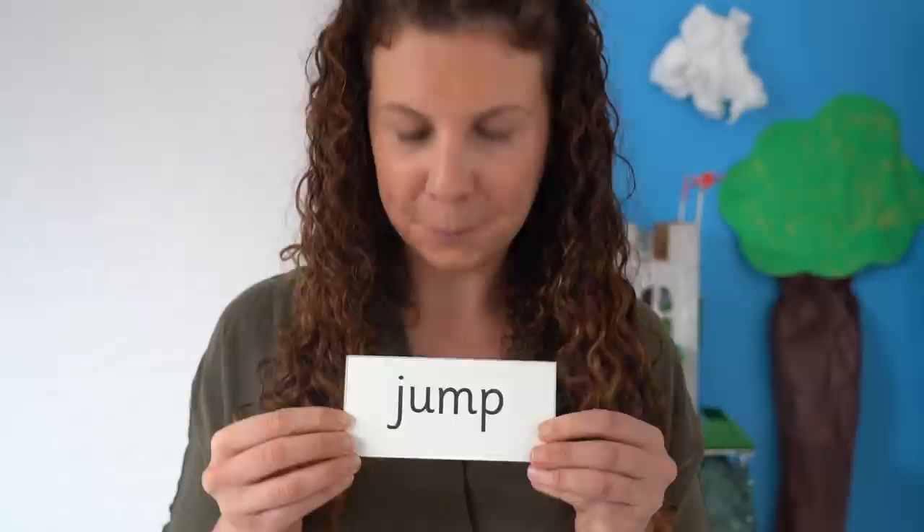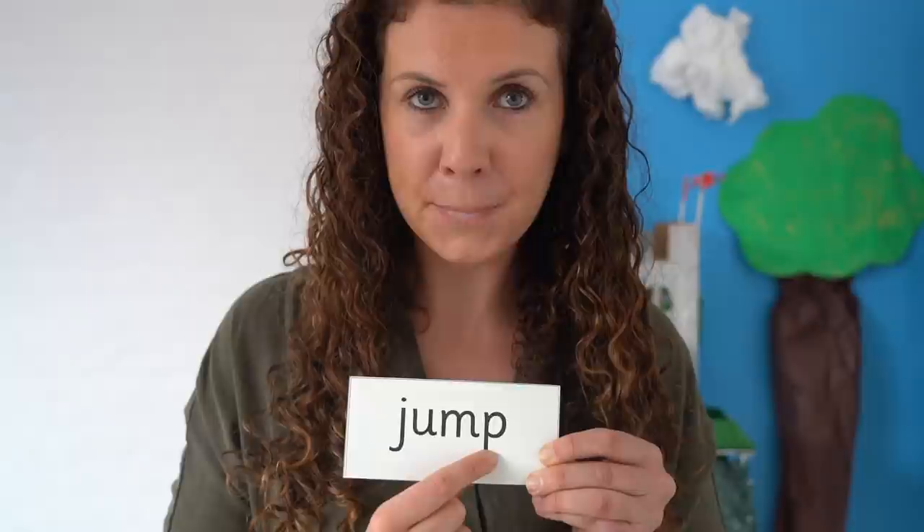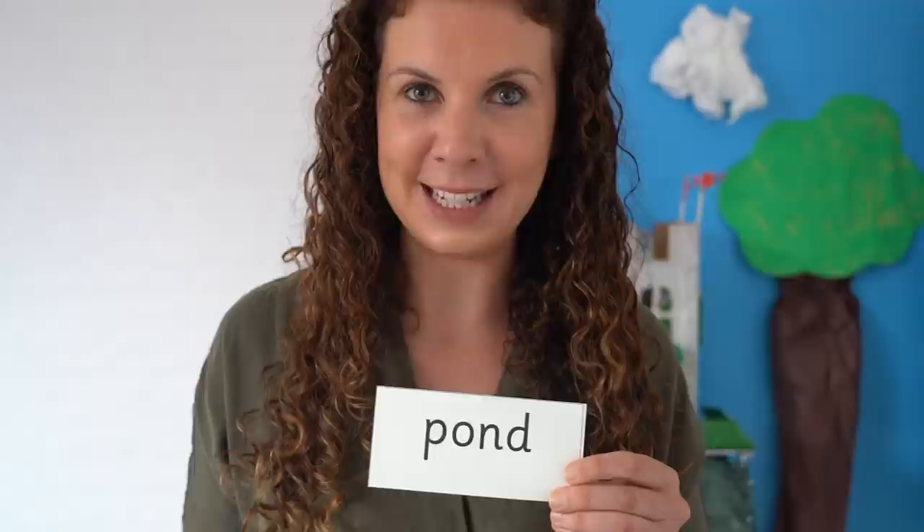Read each sound then blend. J-u-m-p. Jump. I really like to jump on the trampoline.